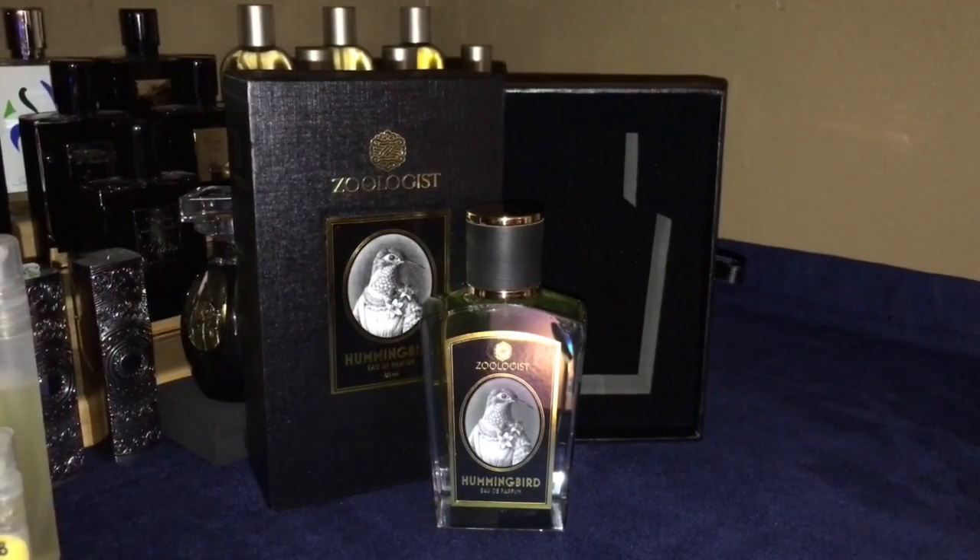Hi Fragrance Community, quick presentation on Hummingbird from Zoologist. This one came out in 2015. Perfumer is Shelly Waddington. Top notes are apple, cherry, citruses, lilac, lily of the valley, pear, plum, rose, and violet leaf.